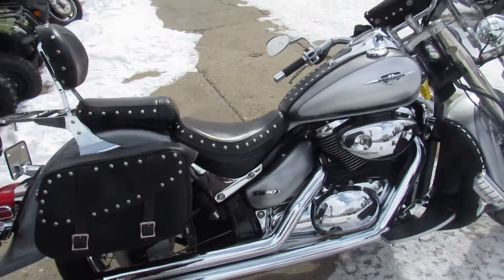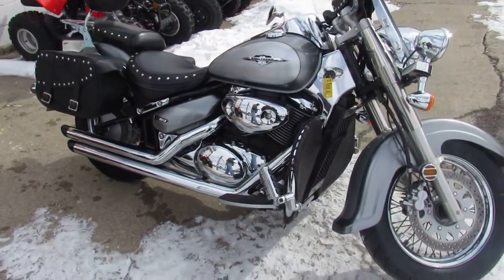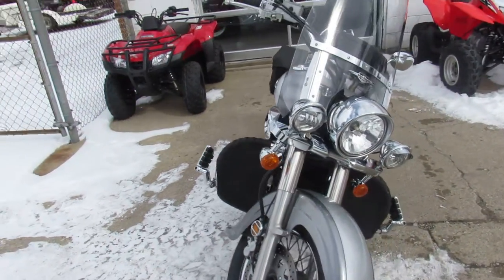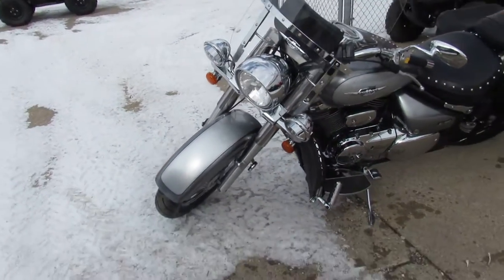This one is a 2006 Suzuki C50 for sale. We got this thing priced right at $3,499. It comes in a two-tone paint scheme which looks good — it's gunmetal gray and liquid silver. Tons of chrome on this thing. It's nicely equipped with a windshield,